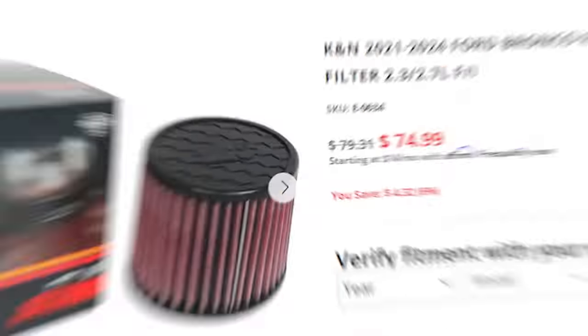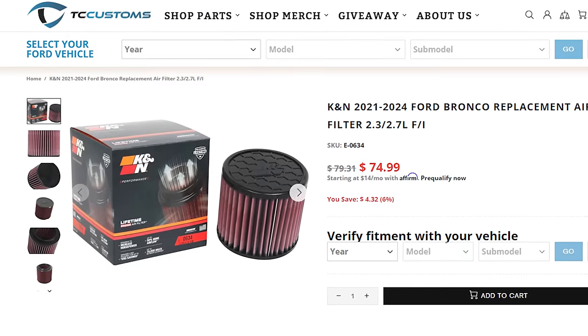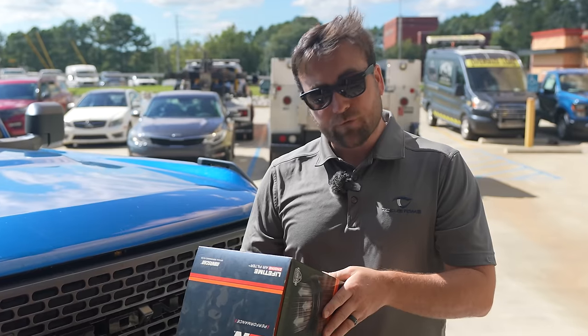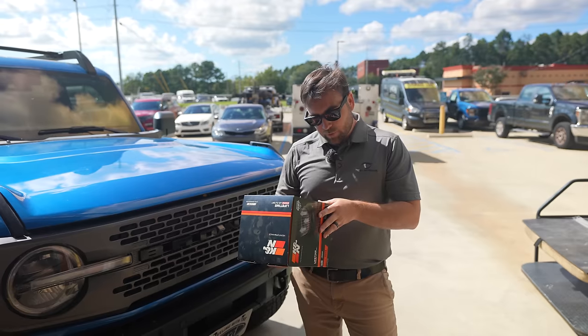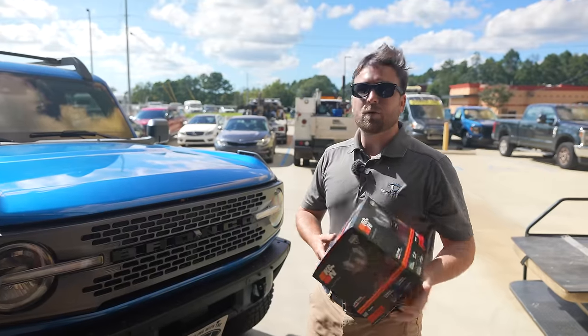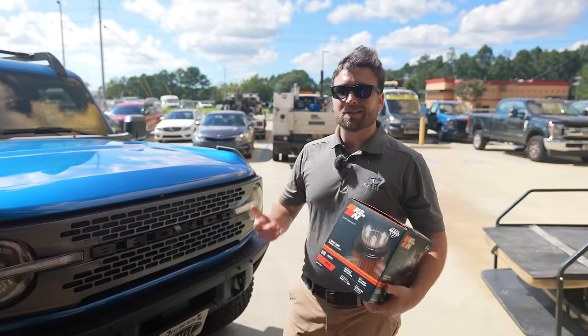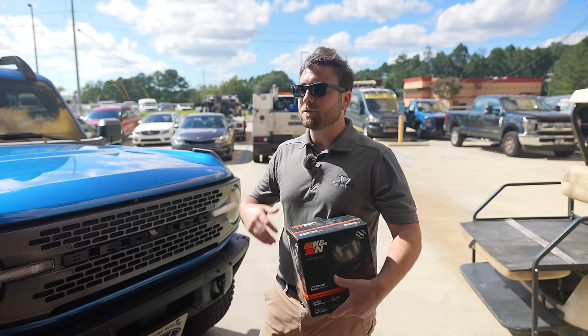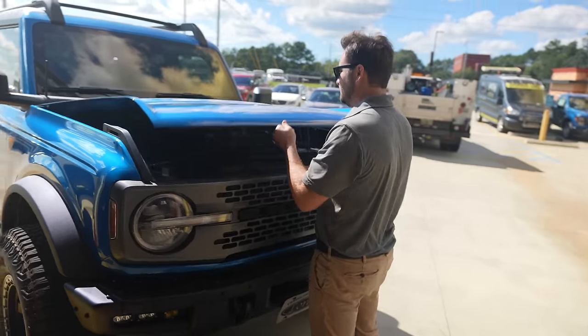First thing we're going to do is put in a high-performance drop-in filter. What we have here is the K&N filter. It's designed to increase horsepower, has up to 50% more airflow, and it's washable and reusable for savings up to $250. All of these installs are going to be options you can do yourself as long as you have hand tools and common knowledge on how to work on a vehicle.